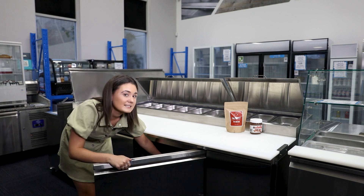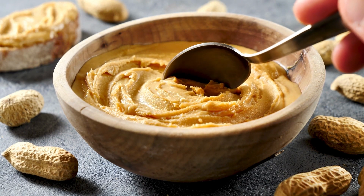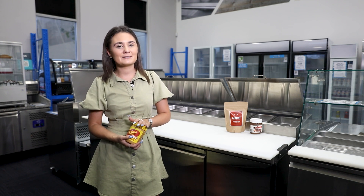Moving on to peanut butter. This tasty spread should also be stored in your pantry, as it keeps well for about three months stored in a dark place at room temperature. There is no need to refrigerate it — the low amount of water inside the peanut butter means it won't go bad. Plus, keeping it at room temperature makes it much easier to spread.